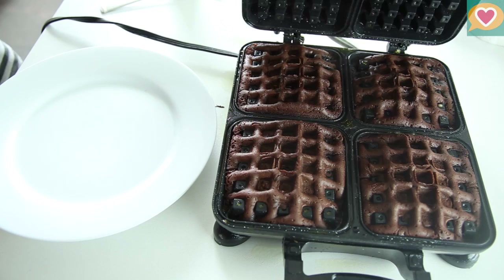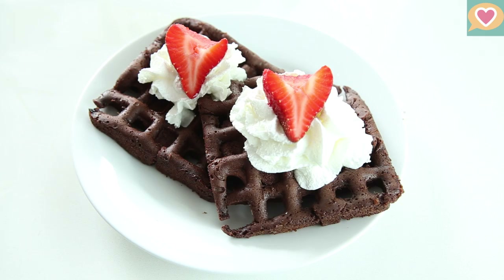Depending on your waffle iron, they should take about three to four minutes to cook. Let them cool before removing and then top them with some whipped cream and fresh fruit.